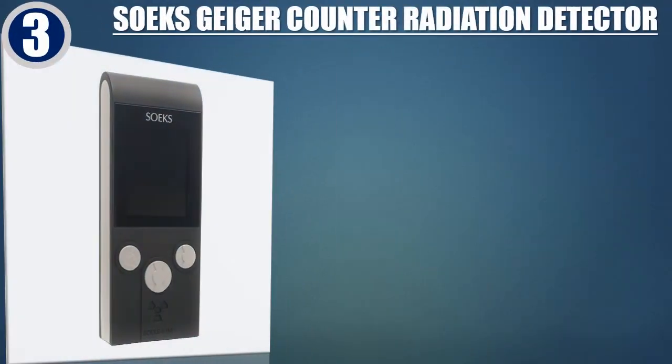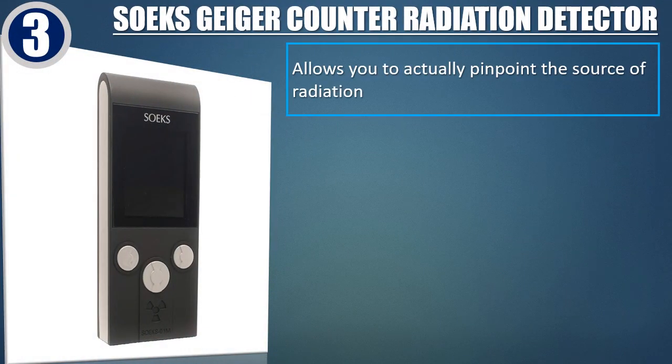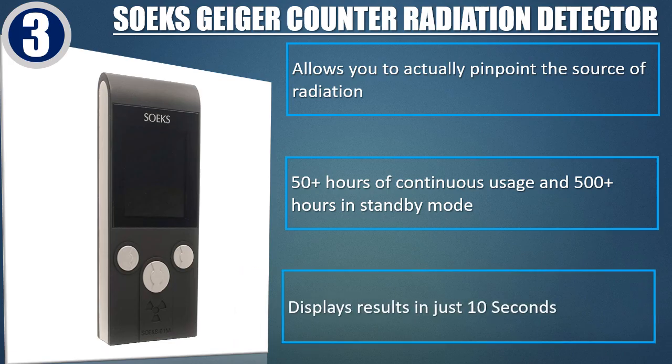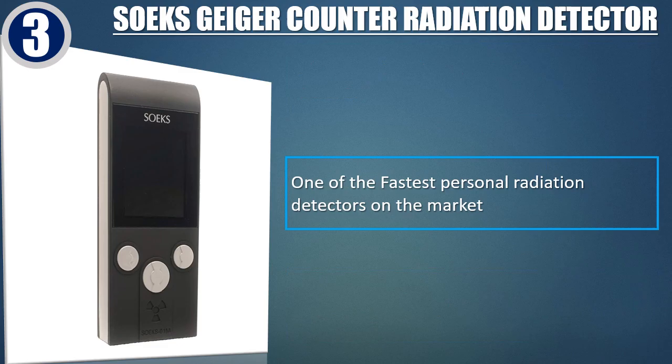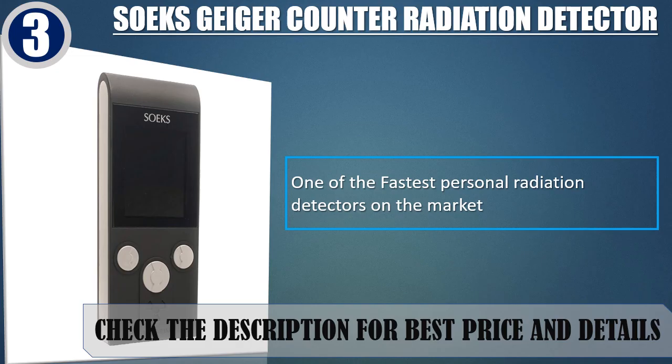Best of 3: Soaks Geiger Counter Radiation Detector. Allows you to actually pinpoint the source of radiation. 50 hours of continuous usage and 500 hours in standby mode. Displays results in just 10 seconds — one of the fastest personal radiation detectors on the market. Check the description for best price and details.